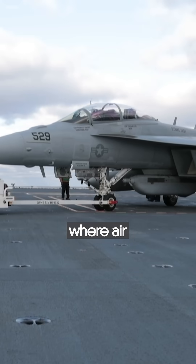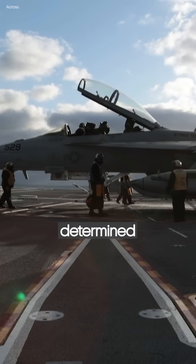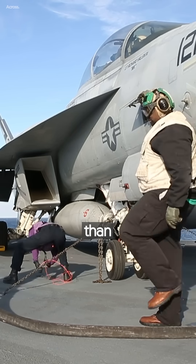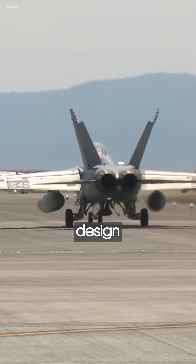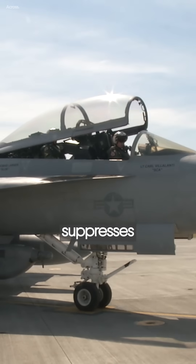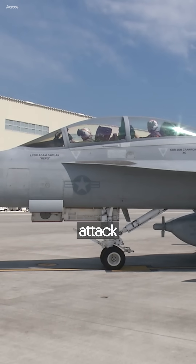This capability is crucial, where air superiority is increasingly determined by the ability to control the electromagnetic spectrum rather than sheer firepower alone. The aircraft's design facilitates a high degree of versatility in its missions, including suppressing enemy air defenses and electronic attack roles.